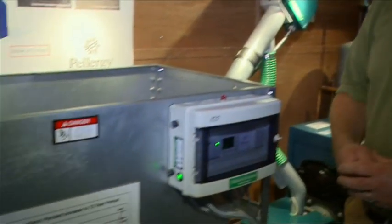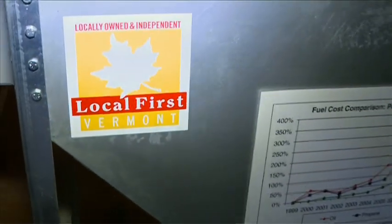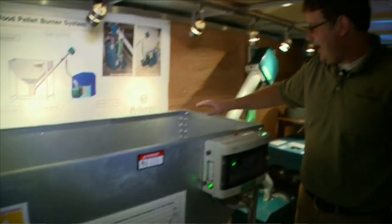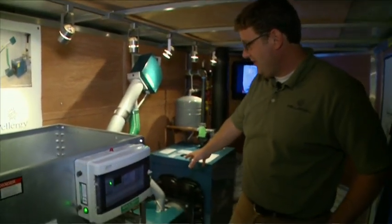The Pellergy wood pellet burner system, manufactured right here in Vermont, consists of a pellet storage unit and an auger, a burner, your boiler or furnace, and an electronic controller.